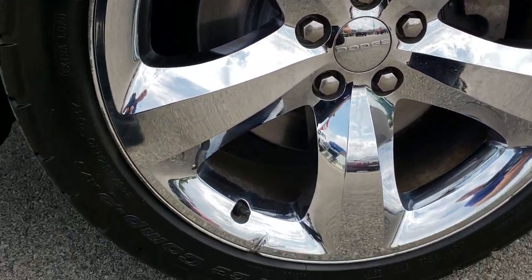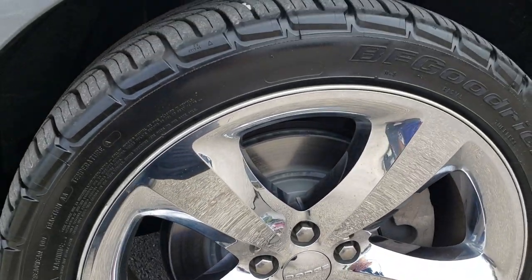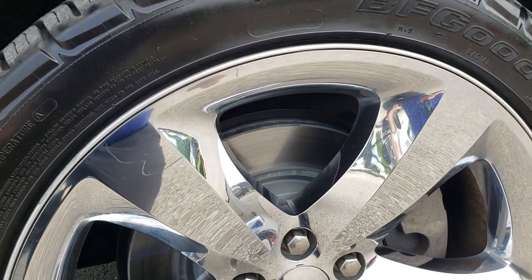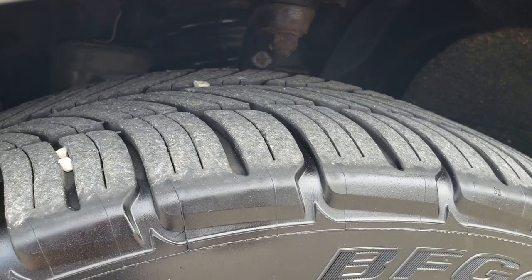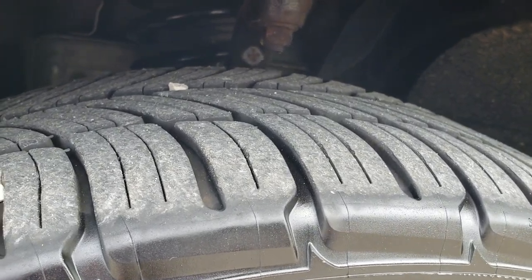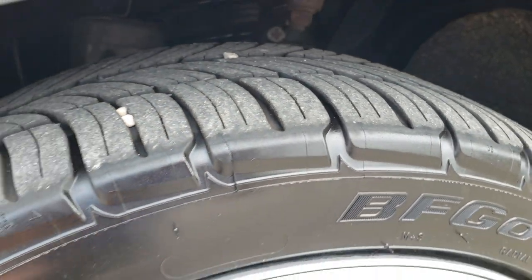It looks like we did brand new brakes all the way around on this vehicle. It has the 20 inch factory alloy rims with chrome covers and BF Goodrich G-Force tires. These tires are 245/40 R20s and they have a lot of tread left — I'd say close to 60 or 70 percent.